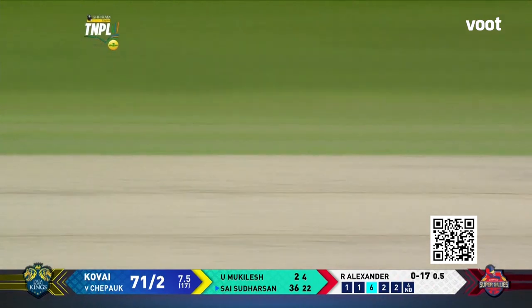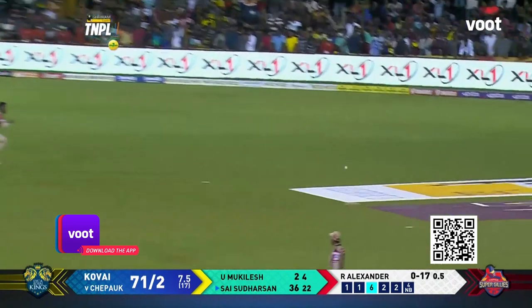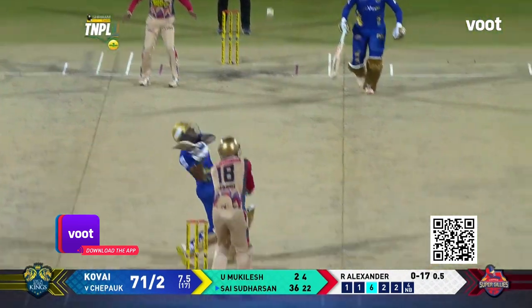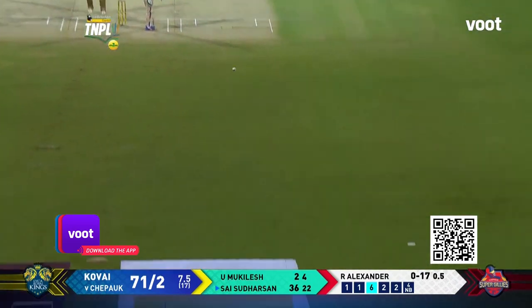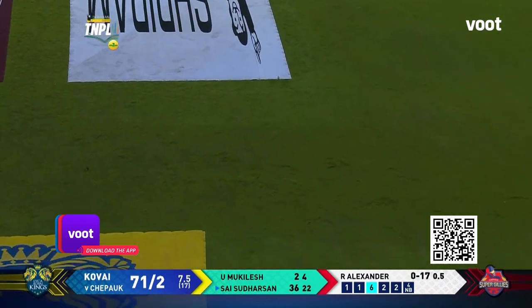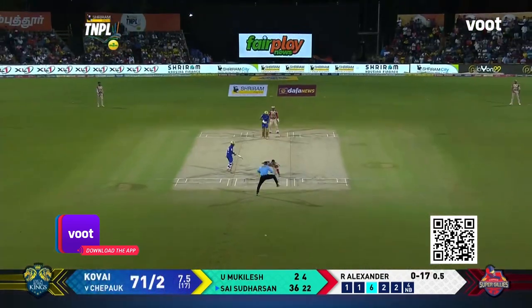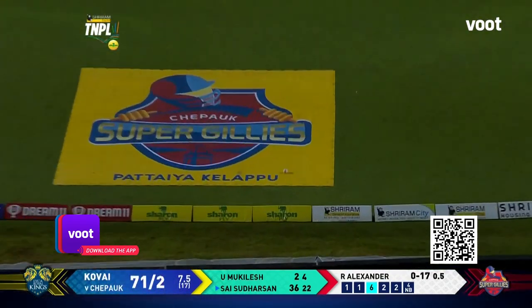Unfortunately for Alexander, the ball clearly slipped out of his hand. It did look like he was trying to pull back but it generally slipped out of his hand. Good picking there by Sai Sudharsan. Straight down the ground — that is some power from Sai Sudharsan!